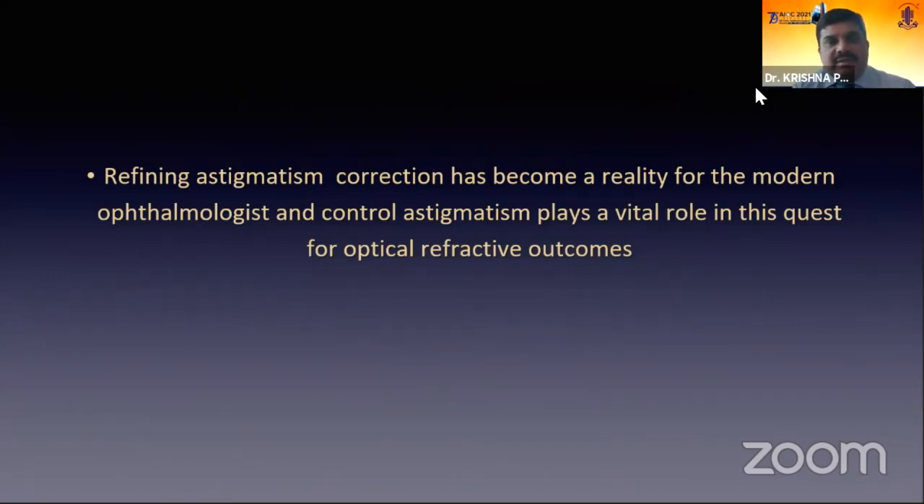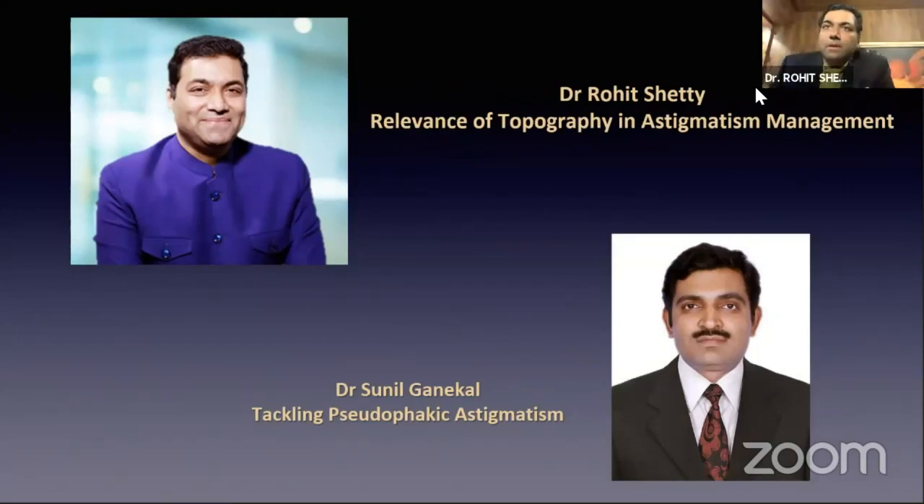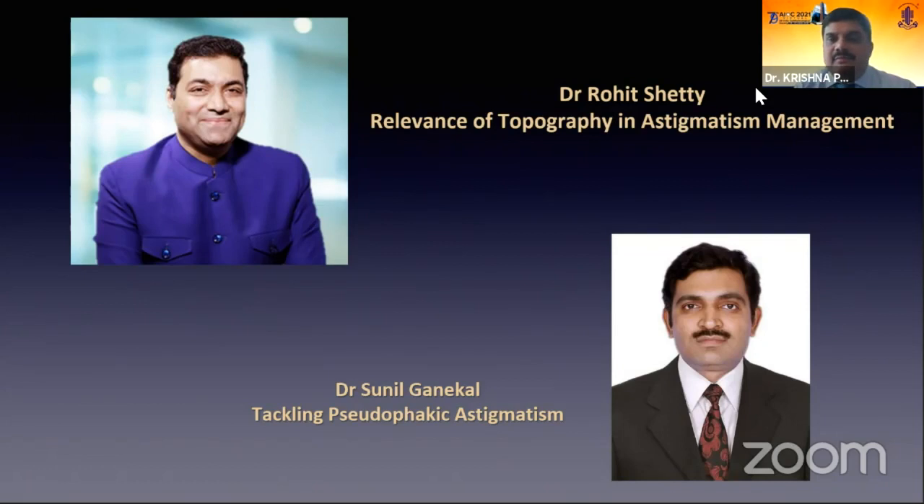We have a galaxy of speakers. To start with, Dr. Rohit Shetty — ophthalmologist, corneal scientist, who has done a lot of work in cornea, refractive, and research in Indian ophthalmology. He is one of the stars of Indian ophthalmology. He'll be talking about the relevance of topography in astigmatism management. We also have Dr. Sunil Ganekal.